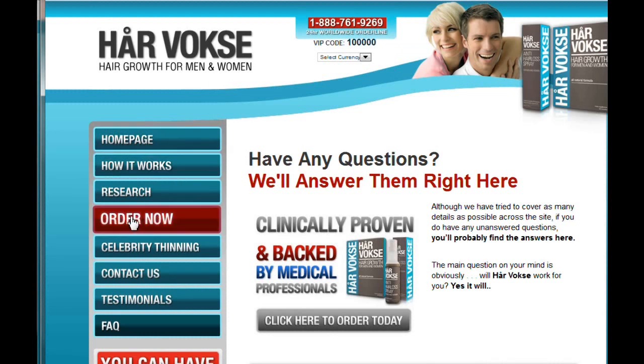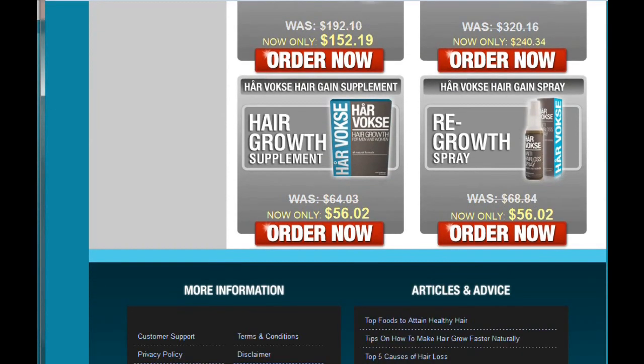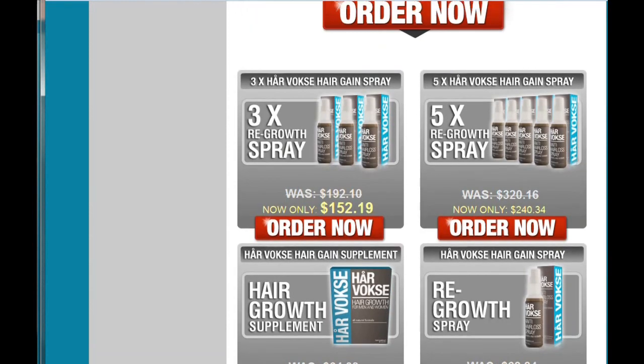Right now they're having a really awesome sale on HairVosk. They have various packages that you can choose from, starting with their platinum package which is a little pricey at $559.38, but it was $768.38, so you're actually saving a couple hundred dollars. But if you want to just try it and see how it works for you, you can also get individual packages or a 30-day single order package, and those are on sale right now as well.